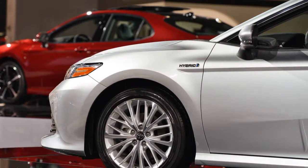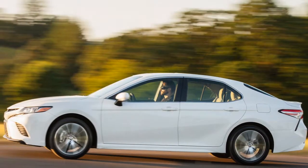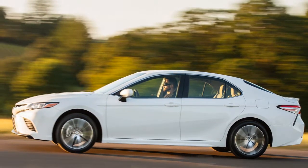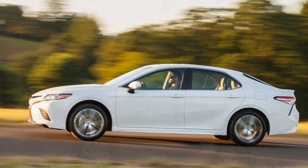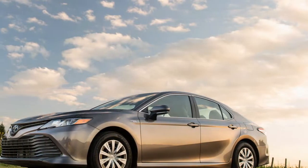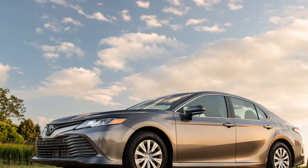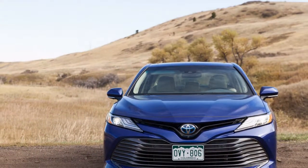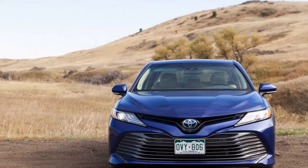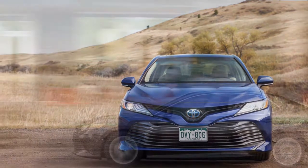The TNGA platform will also serve as the foundation for the next-generation Avalon, Corolla, and Highlander. Lower and more extensive than its predecessor, the new Camry boasts a 30% improvement in torsional rigidity over the past model. Though the earlier Camry SE clomped and crashed over bumps, the eighth-generation model quietly coasts over road irregularities.